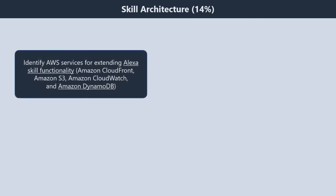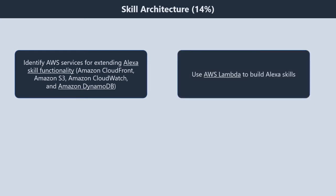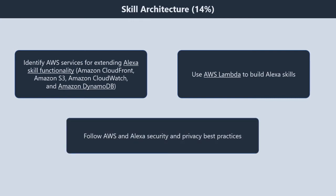Domain 3: skill architecture, 14%. It contains three subtopics. First, identify AWS services for extending Alexa skill functionality — Amazon CloudFront, Amazon S3, Amazon CloudWatch, and Amazon DynamoDB. Second, use AWS Lambda to build Alexa skills. Third, follow AWS and Alexa security and privacy best practices.